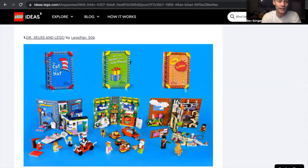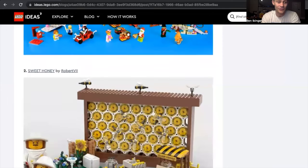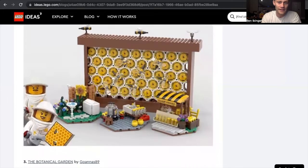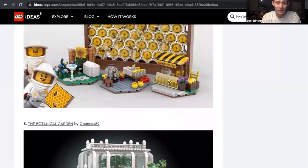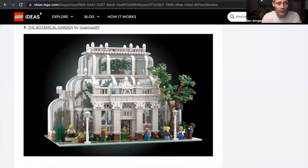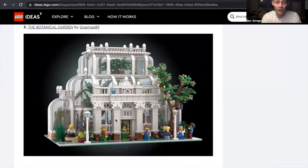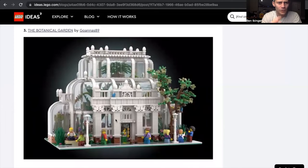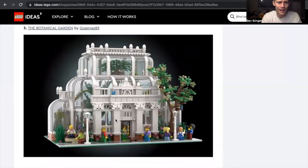First, we have Dr. Seuss by LEGO Fan 506. I'm a big Dr. Seuss fan — previously I used to be a teacher, so I read a lot of Dr. Seuss books. Sweet Honey by Robert VII — very cool. I like the little stand on the bottom; it could definitely be displayed somewhere within the city. Botanical Garden by Gowanus89 might be one of my favorites. Botanical Garden would definitely be one I would integrate into the LEGO City, so definitely a buy day one.